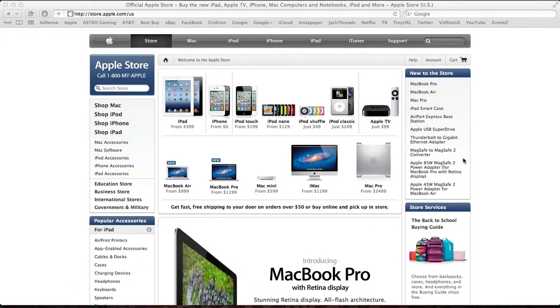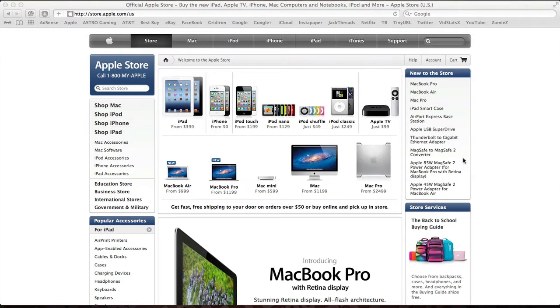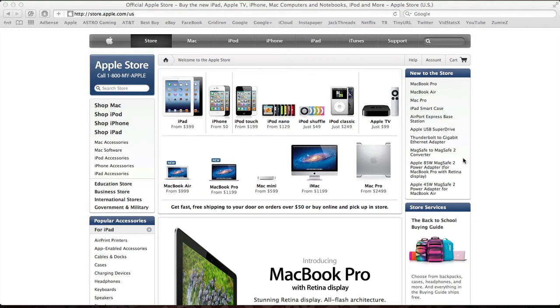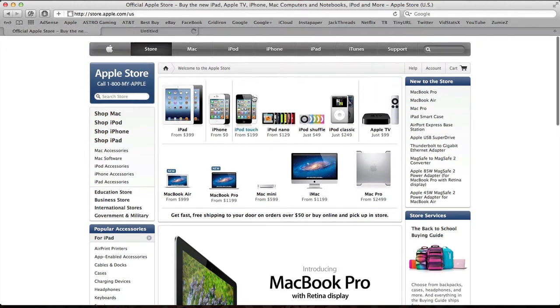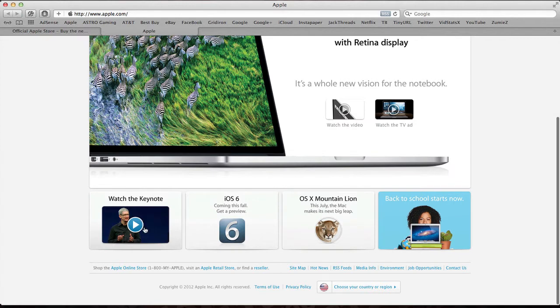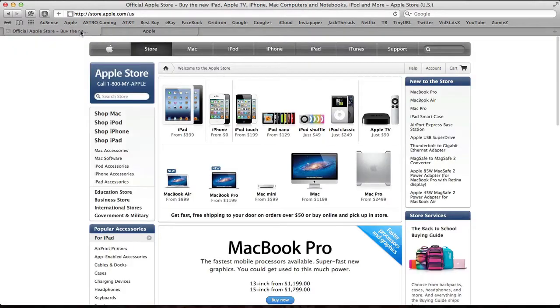Hey guys, I'm giving my WWDC 2012 recap. WWDC was Tuesday June 12th, so that was three days ago — getting this up a little late, but better late than never. If you want to watch the actual keynote itself, go to the Apple homepage and you can see it right there — just hit 'Watch the Keynote.' I'll also put the direct link in the description in case they change the homepage.